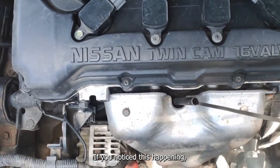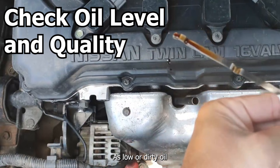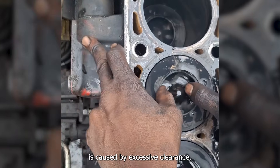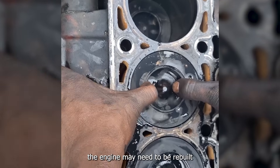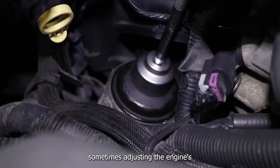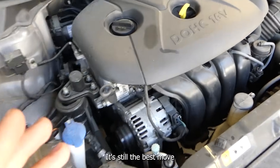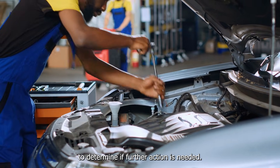If you notice this happening, try to check your engine's oil levels and quality, as low or dirty oil can worsen the wear on the pistons and cylinder walls. But if the piston slap is caused by excessive clearance, the engine may need to be rebuilt or the pistons replaced. However, if the issue is minor, sometimes adjusting the engine's timing or improving lubrication can reduce the noise. It's still the best move to have a mechanic diagnose the issue to determine if further action is needed.